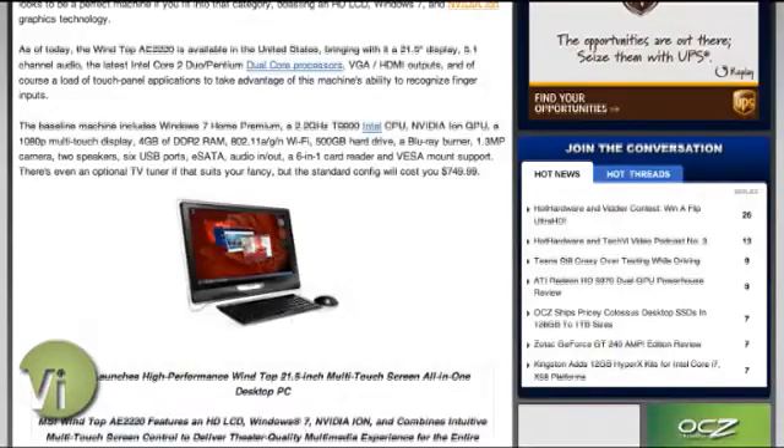Windows 7 with all the touch gesture goodness that goes with that. It's a well-rounded multimedia machine that doesn't take up a lot of space and doesn't use a lot of power.